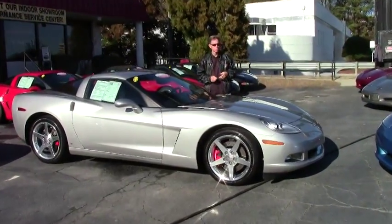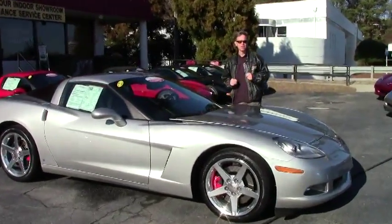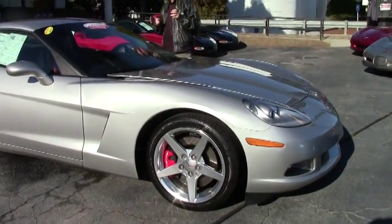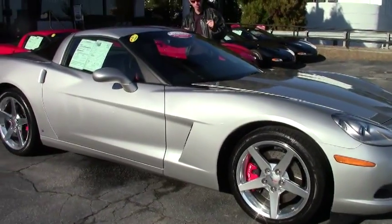Welcome to Buy-A-Vette in Atlanta, Georgia. My name's David, and today we're going to look at a machine silver 2006 beautiful Corvette with a super rare red interior.